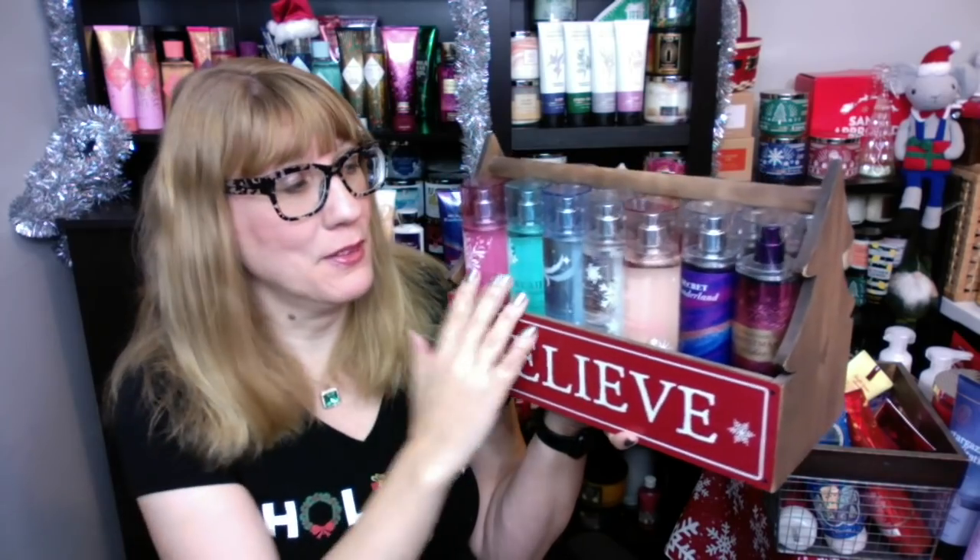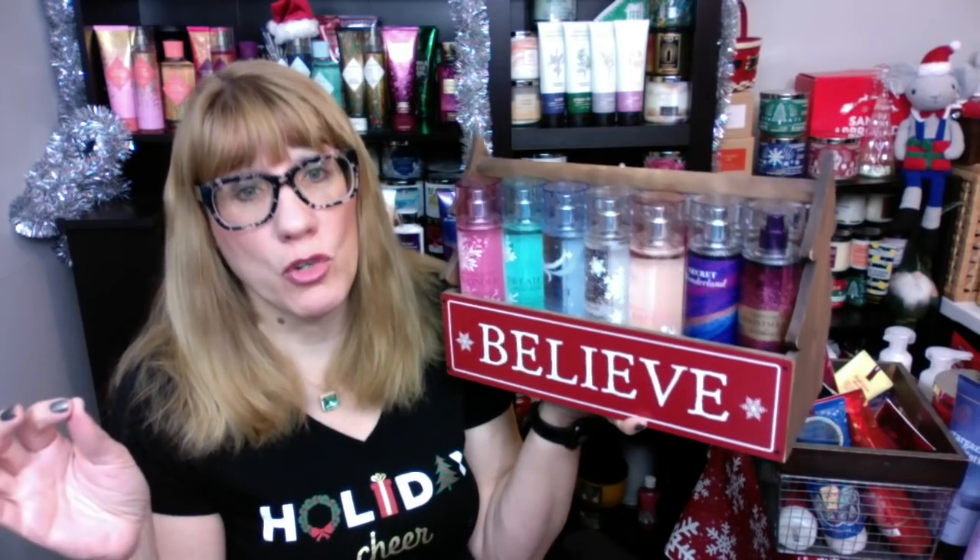A definite win this year was absolutely the Frosted Fable collection. The packaging on this was gorgeous. And aside from Sweater Weather, which I wasn't super crazy about, the Winterberry Wonder, Frosted Coconut Snowball, Fresh Sparkling Snow, and Snowflakes and Cashmere were definitely huge wins for Bath and Body Works this year. They did a fabulous job on this. I would love to see this collection come back next year — maybe the same design with a few different scents. But this is absolutely gorgeous.